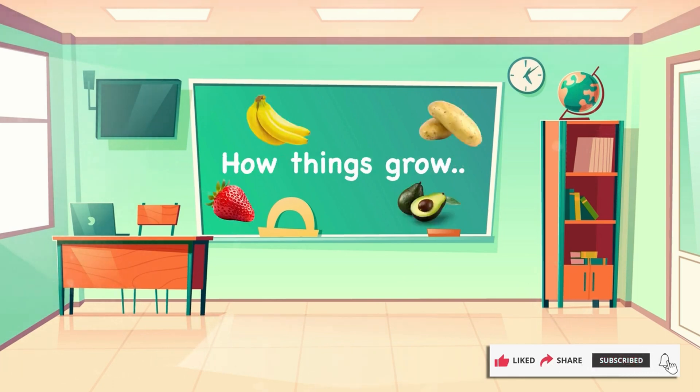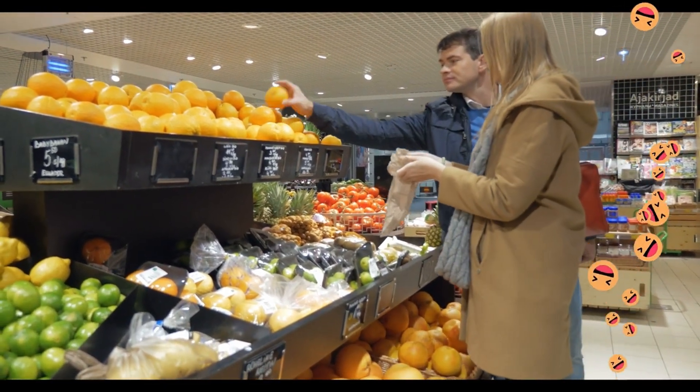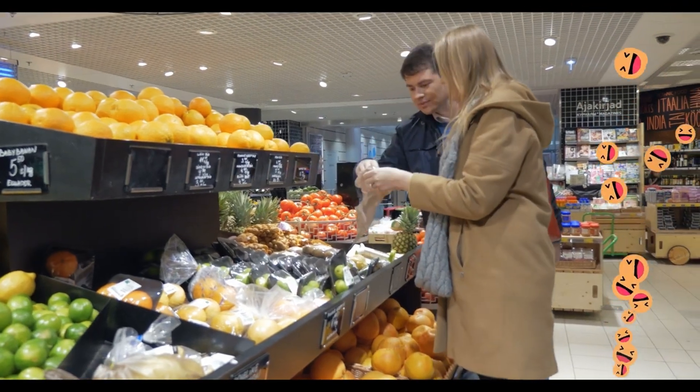Hi, welcome to class. Today we're going to learn about how things grow. We're so lucky to have supermarkets full of fresh fruits and vegetables for us to choose from. Let's take a look at some favourites.